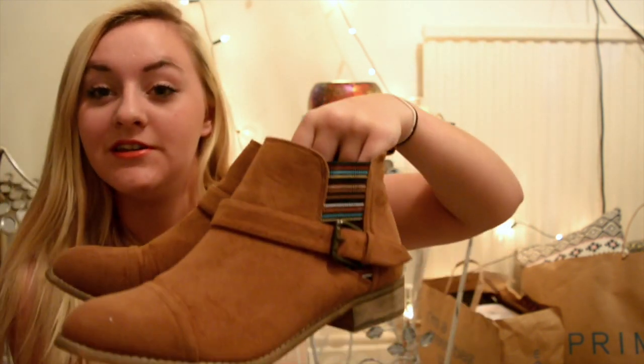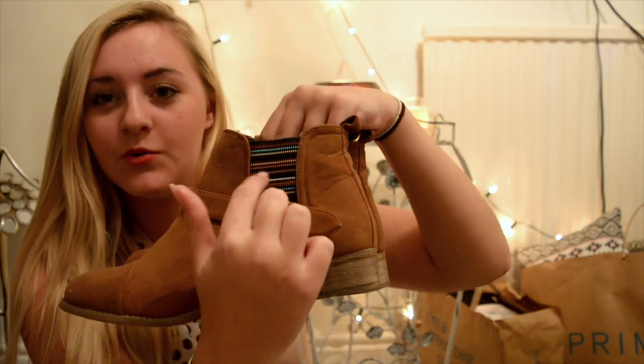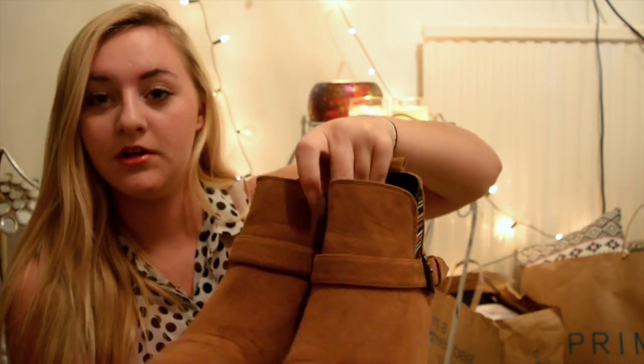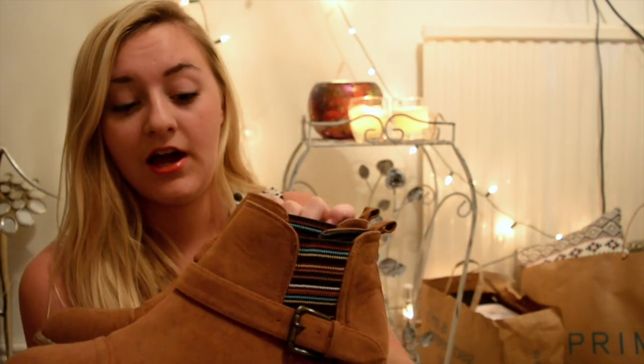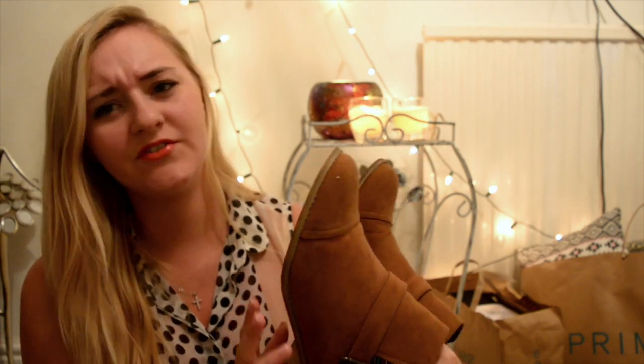First up, I got a couple of boots because I'm moving up north where the weather is not quite as nice. The first pair were these brown suede lookalike — well, they're not suede, they're lookalike suede with this elasticky multicoloured bit, a tiny little heel buckle, no zips, just slip-ons. I had a pair like this last year from Primark and I loved them, wore them all winter. These were a size 6 — I think they might have been about £15.